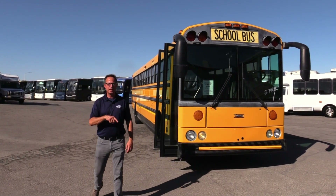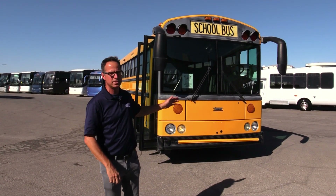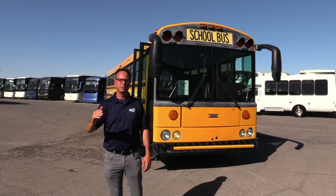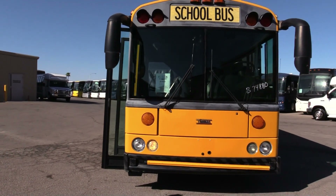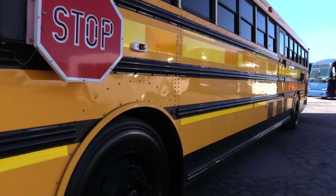Hey everybody, this is Johnny Ringo here at Las Vegas Bus Sales. I've got a treat for you behind me here. This is a 40-foot Thomas bus — a 2007 Thomas Safety Liner HDX, rear pusher. Got that Cat C7 in the back with that Allison transmission pushing it down the road. If you're looking to move 60 adults or do a Schooley, this is your bus.